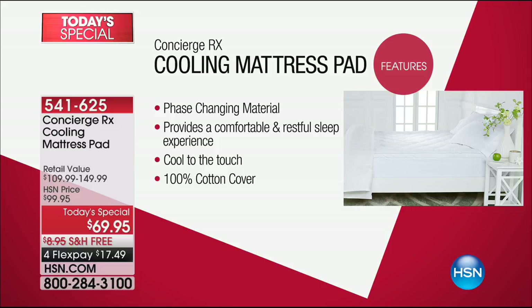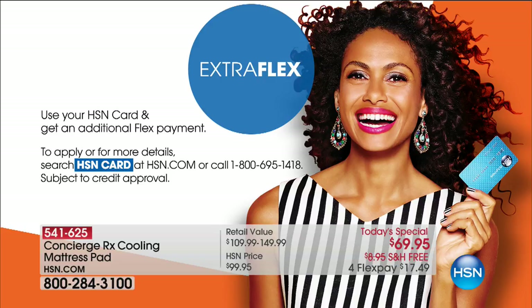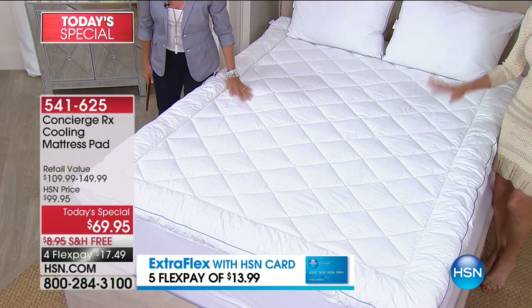This is the ultimate in top-of-the-line technology — outrageously expensive in retail — but it's a phase-changing material providing the ultimate comfortable, restful sleep experience. Cool to the touch, 100% cool cotton cover, machine washable and tumble dry. It now has a two-inch gusset, 19 inches of gel fiber fill in a diamond pattern, a stretch skirt up to 22 inches. Every size is $69.95 with free shipping, four flex pay payments, or just $13.99 on your HSN card.